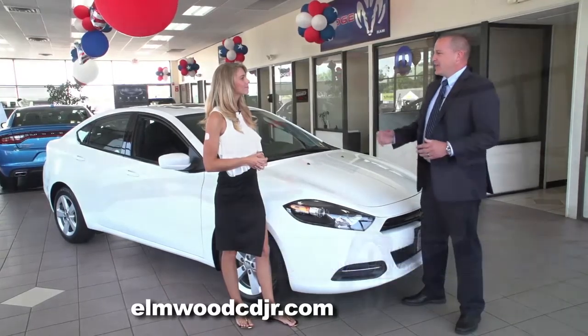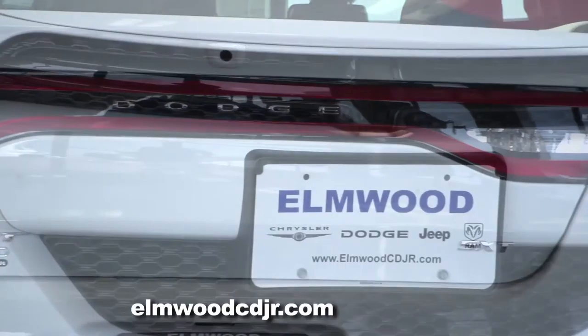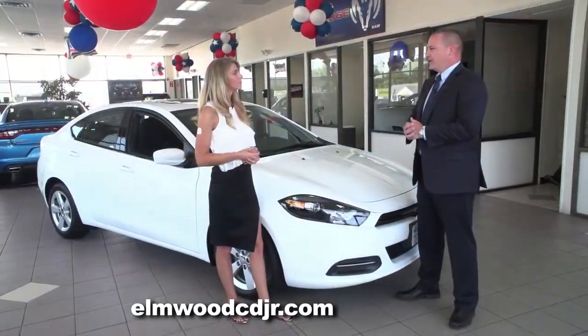The small sedan segment is loaded with competition, and a lot of good competition. But a lot of the competitors, they're plain. When you see them coming down the road, they don't stand out — there's not much to them. The Dodge Dart really stands out.